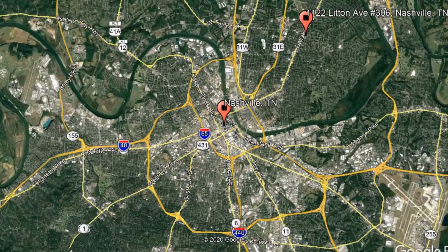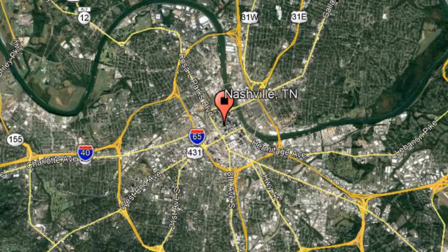Check out this available property and make it yours today. 1122 Litton Avenue, Unit 306, Nashville, Tennessee.